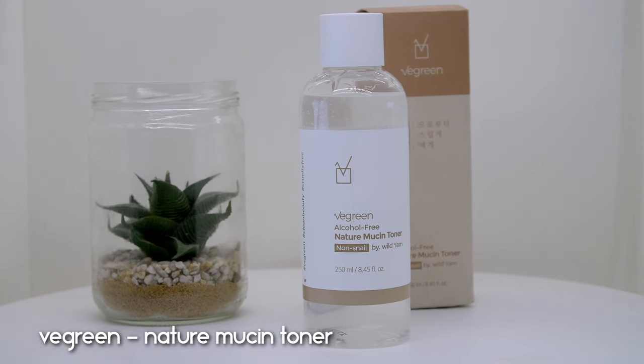After the green tea toner, I use something more plumping and hydrating — I emptied the V-Green alcohol-free nature mucin toner. This is a vegan version of a snail mucin toner made with yam root, and phytomucin has very beneficial properties. I really enjoyed this — it's nothing like a snail mucin toner, but it's very plumping without being too thick or too watery. It sinks in beautifully and gives a nice burst of hydration. I would most definitely repurchase this product.